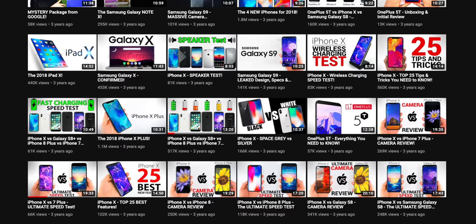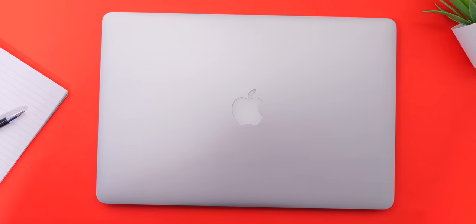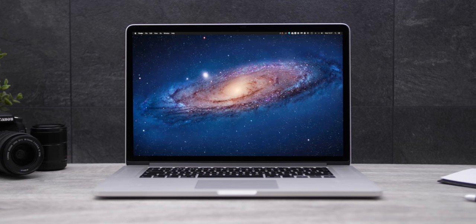I also consider myself to have been a pro user, as over time I've edited hundreds of videos on Macs, edited hundreds of thumbnails, and ran my entire company and channel from a Mac. The 2013 15-inch Retina MacBook Pro was by far the device that impressed me the most when I got it.